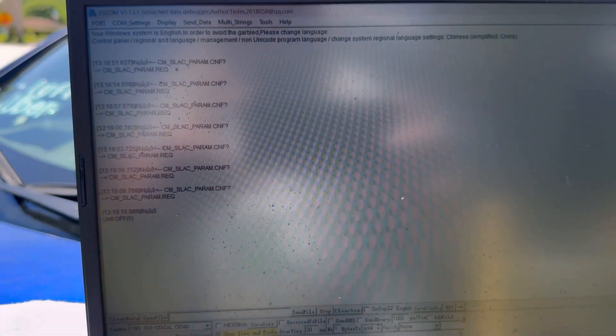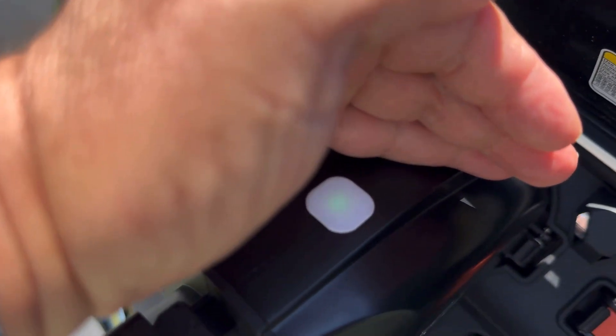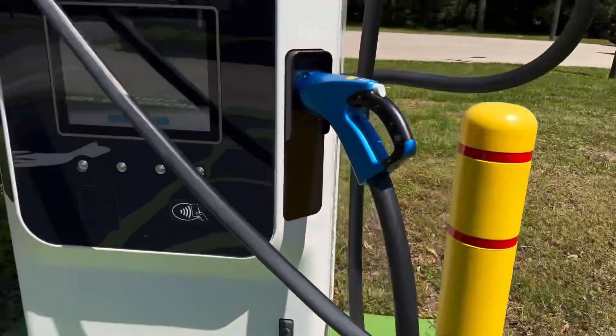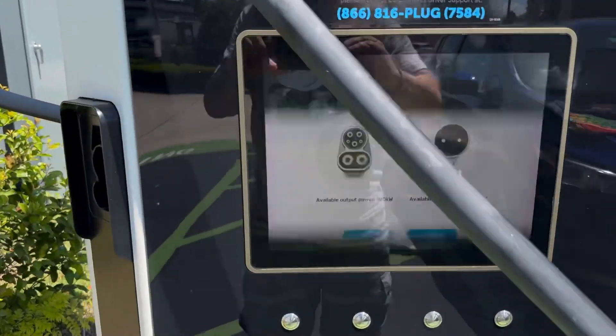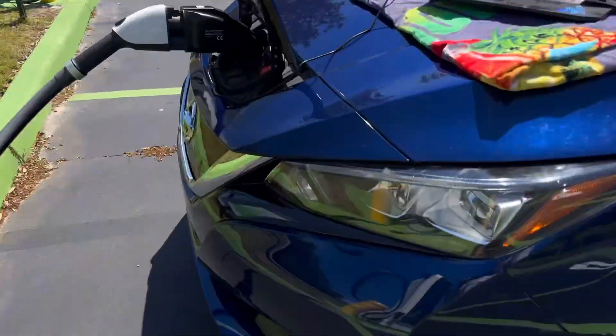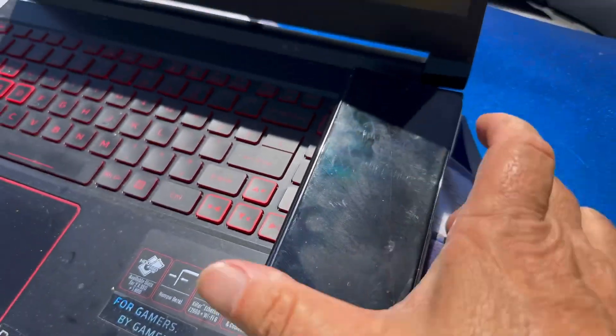I don't know what that information means though — I am not a programmer. It's still flashing. Lots of information popping up on the computer. It is done. It definitely failed. The app on my phone probably says failed also.